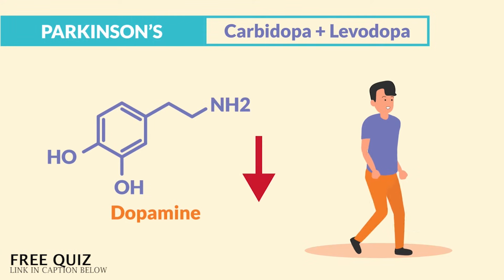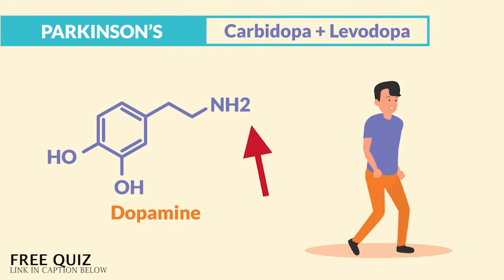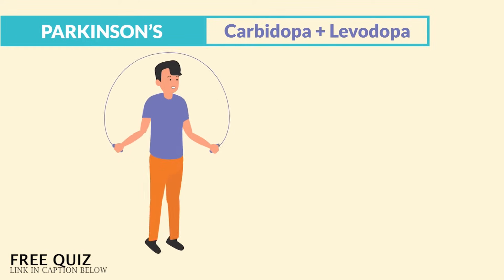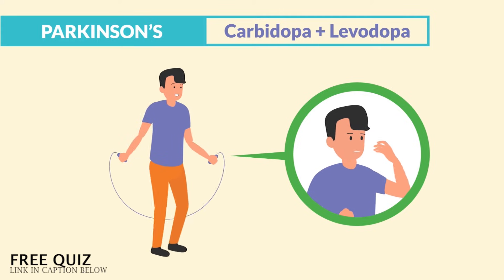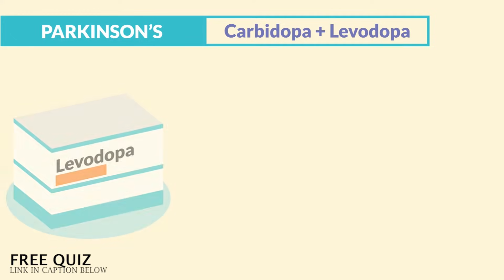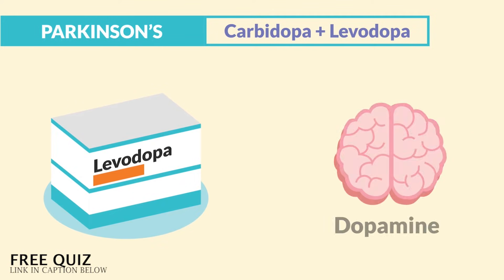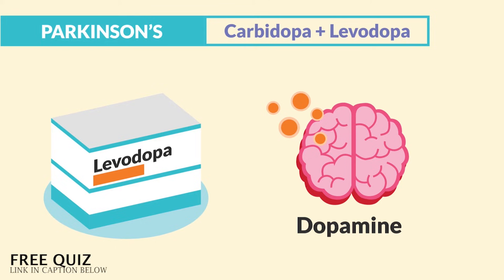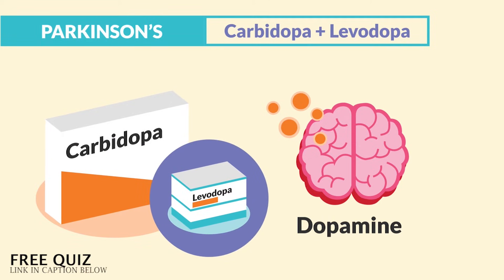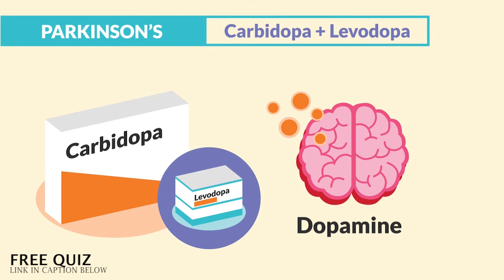Just think: if you have low dopamine, this means low movement. And more dopa means more movement. That's why we say, you can't jump rope if you don't got dope. So we give levodopa, which leaves the dopamine inside the brain, and carbidopa, which prevents the breakdown of levodopa, allowing the body to use it more. So remember: carbidopa conserves more dopamine, and levodopa leaves more dopamine in the brain.